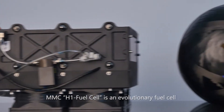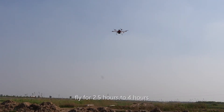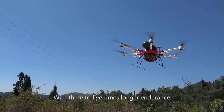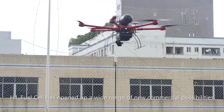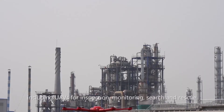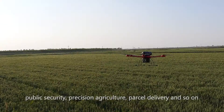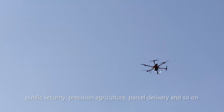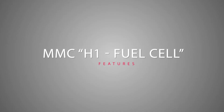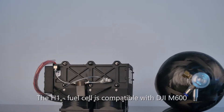The MMC H1 fuel cell is an evolutionary fuel cell designed to enable commercial drones to fly for 2.5 to 4 hours. It breaks the limitation of the lithium battery with 3 to 5 times longer endurance. The H1 fuel cell has opened up a wide range of new commercial possibilities, including UAVs for inspection, monitoring, search and rescue, public security, precision agriculture, and parcel delivery.